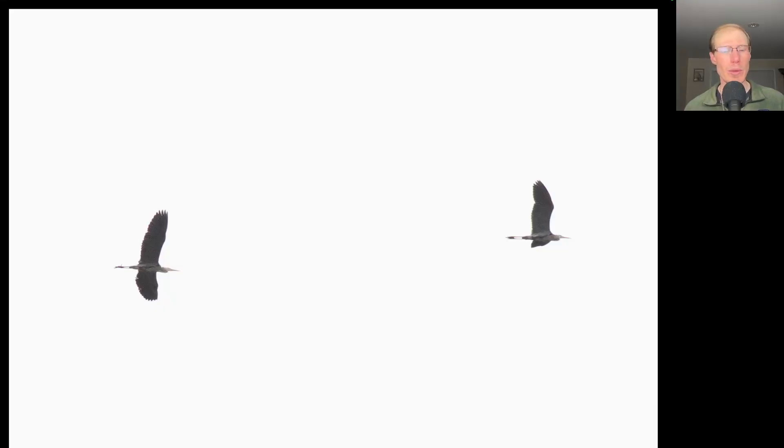Here we have two large waders flying overhead. We see long trailing legs and long necks curved into an S-shape with long bills — kind of a grayish blue overall, because these are great blue herons.